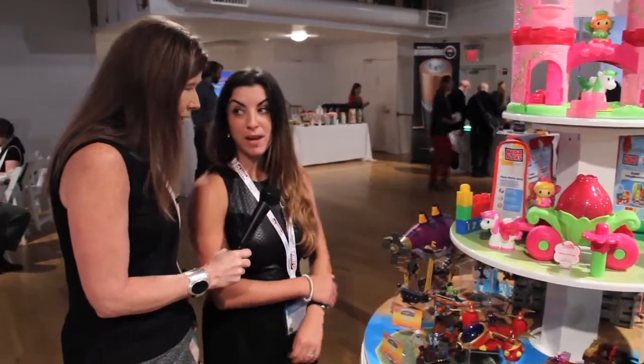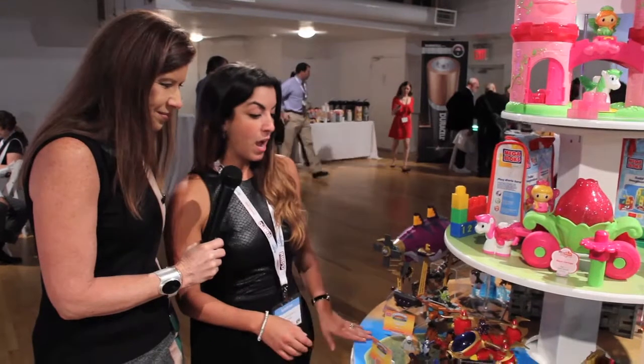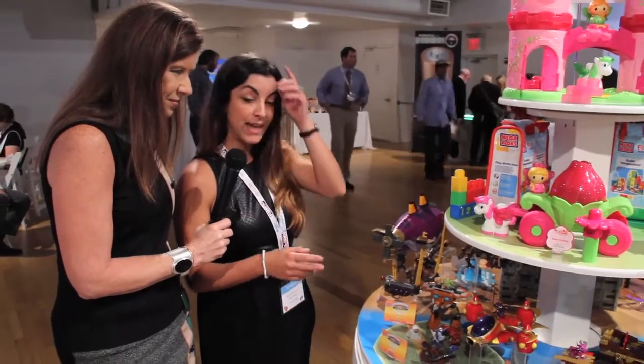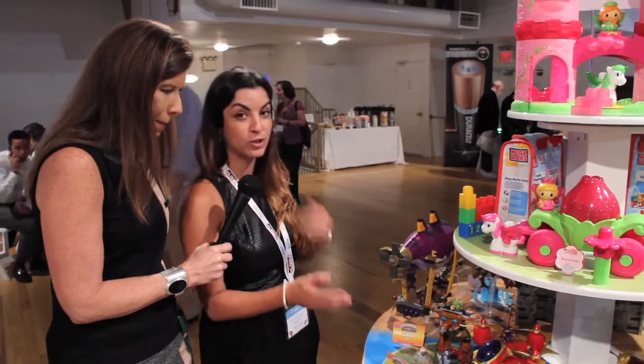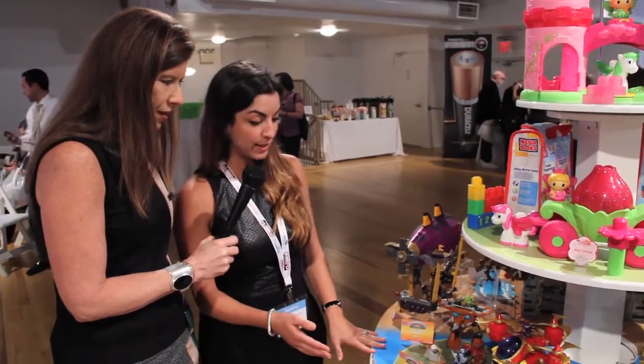This year we're launching Mega Bloks Skylanders Giants. In mid-October, the Activision game Skylanders Giants is going to hit stores, so we are syncing the launch of our construction set line to hit stores around the same time.